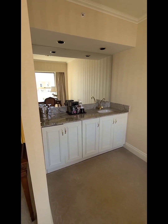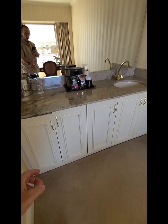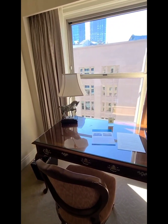Here's a little coffee stand, some water. You also have a refrigerator here and complimentary water in there. So coffee, and a desk for writing.